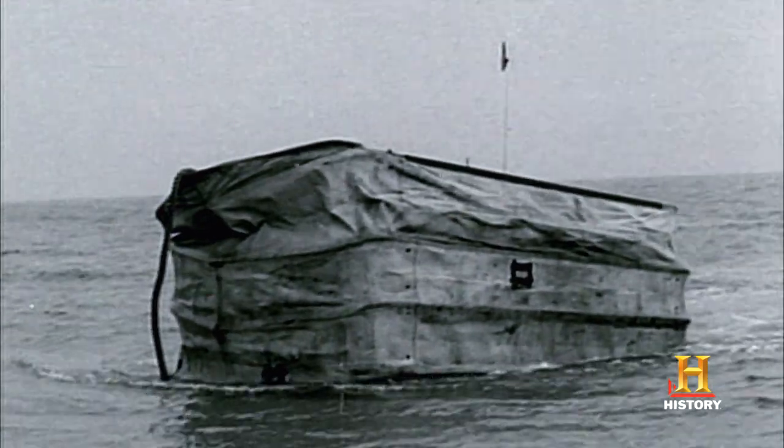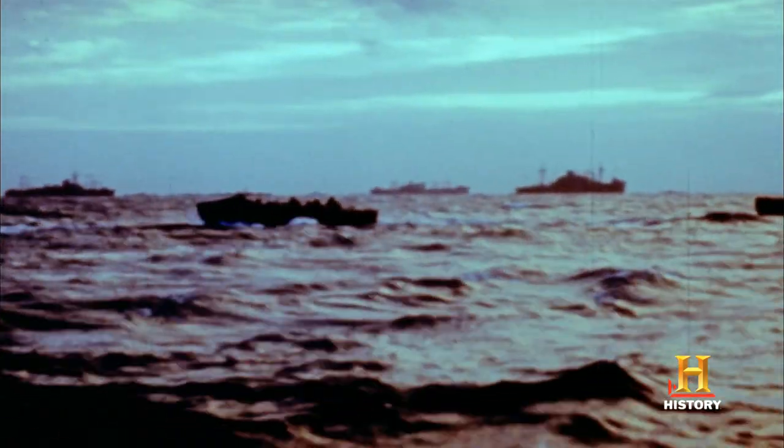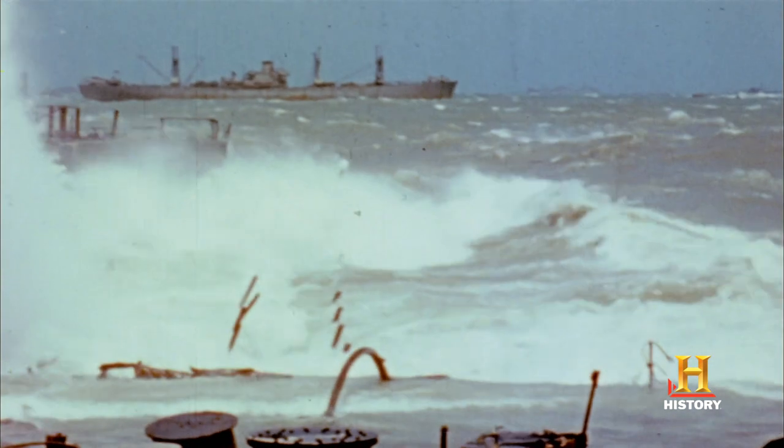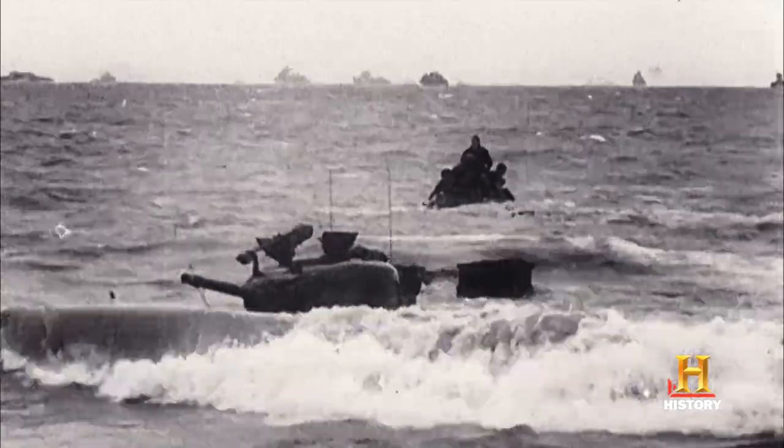The tanks were supposed to lead us in. Unfortunately, they were never used in rough seas. We were coming closer and closer to shore — we saw people floating. We thought the Air Force had gone down. It dawned on us there was some problem with the DD tanks. The tank ahead of me was gone. Tanks are sinking. Only two reached the beach before us, and one of them was immediately put out of action.